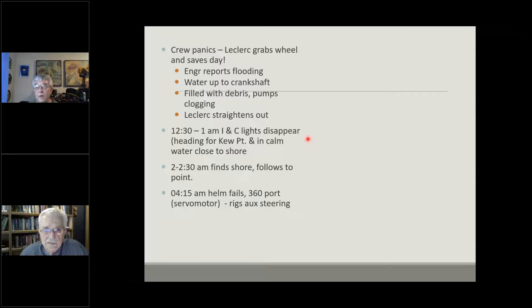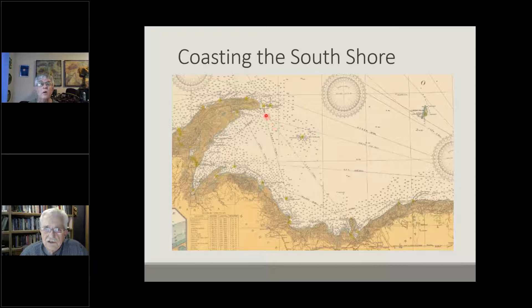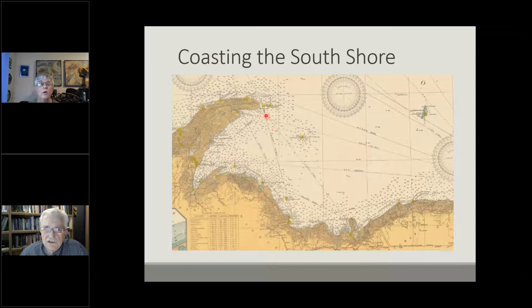The lights disappeared, the helm failed — they had continual problems with the helm but were able to rectify it each time. Sebastopol came to anchor at Bête Grise Bay and waited a bit before continuing on. The advantage of having run the South Shore would have been protection as soon as you got to Big Bay, the Marquette and Munising area, and through Grand Marais — a better route than going down mid-lake. But that was a decision made by Leclerc.